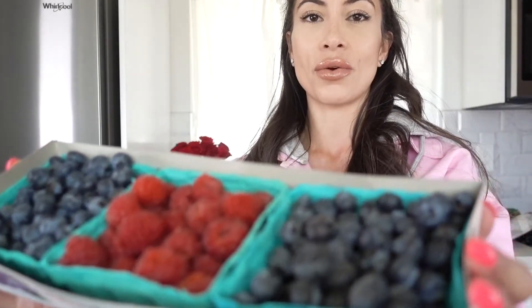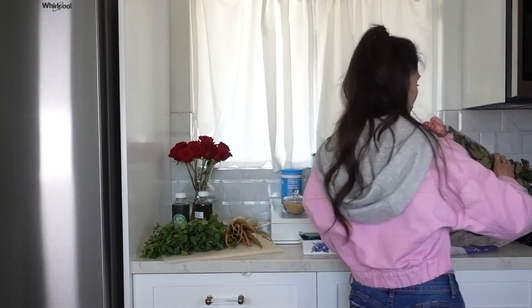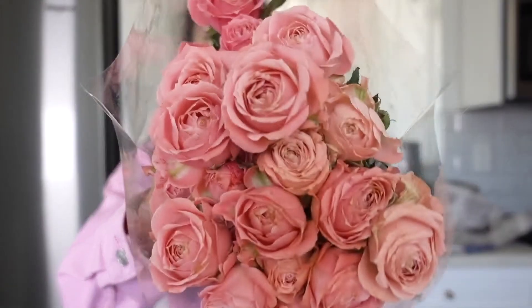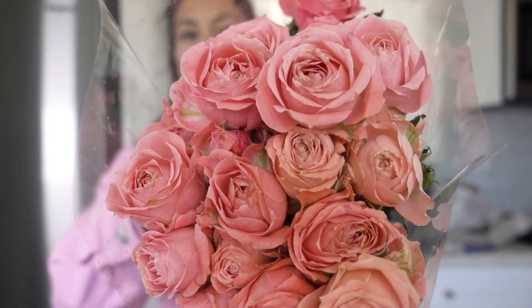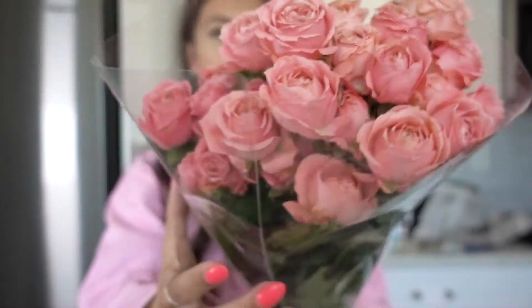Look at that — gorgeous! They're kind of falling everywhere. Last week I got two raspberries and a blueberry in the three-pack, so this week it's two blueberries and a raspberry. I also had to pick up these adorable super beauty pink little roses — look at that, amazing. Love, love, love. If you couldn't already tell, I love the color pink.